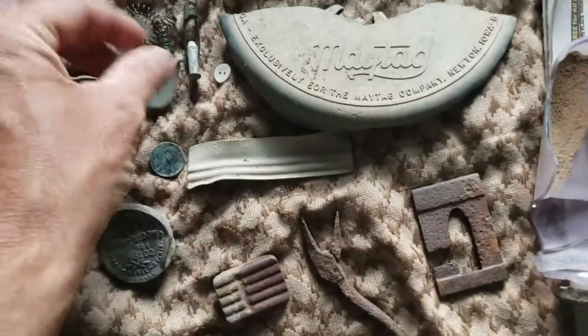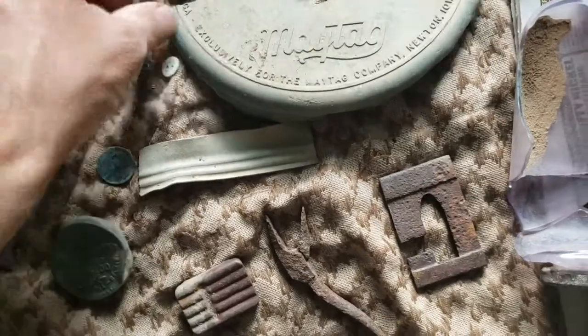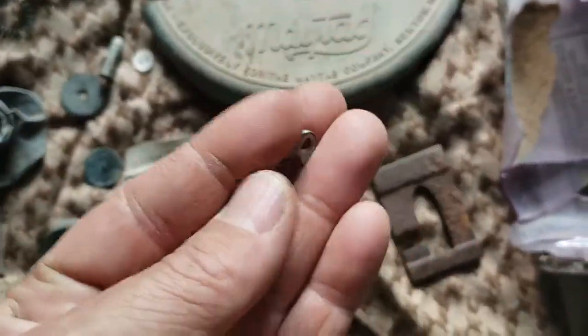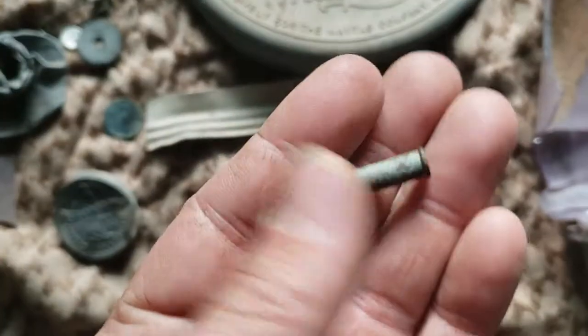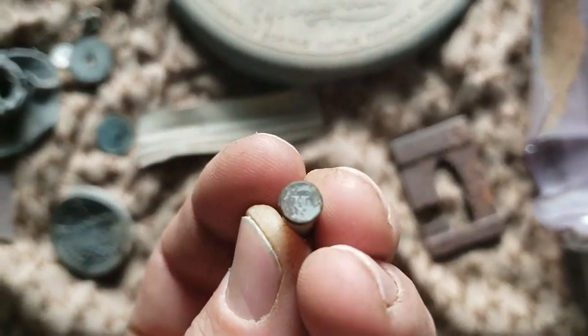A little brass gear. Looks like a brass spring. An old timey safety pin — it's in good shape. Old mother of pearl buttons. A .22 long with a U stamp.